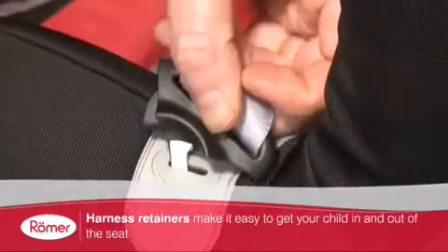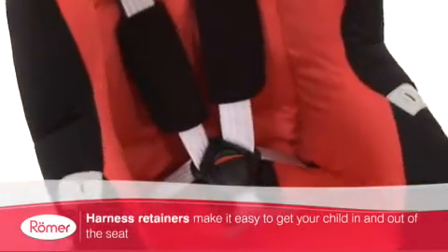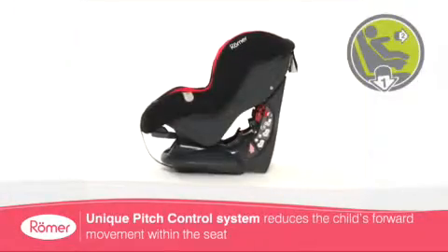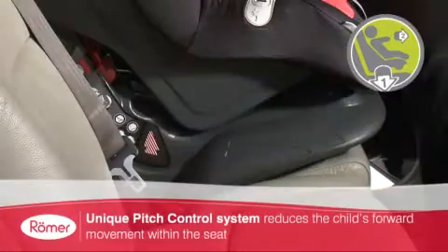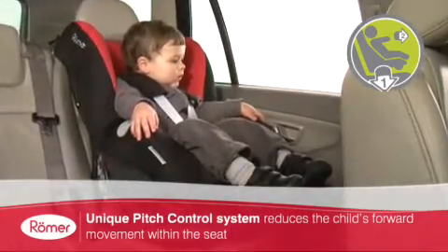It also includes specially designed harness retainers for ease of use and to help protect the metal parts of the harness from becoming hot when exposed to direct sunlight. The Eclipse has a unique pitch control system which greatly reduces forward movement in the event of a collision, increasing your child's safety.